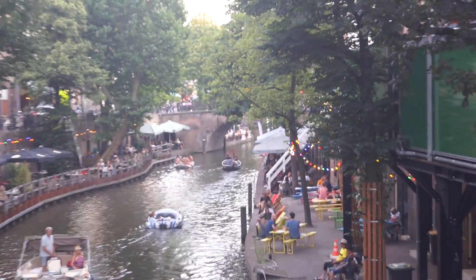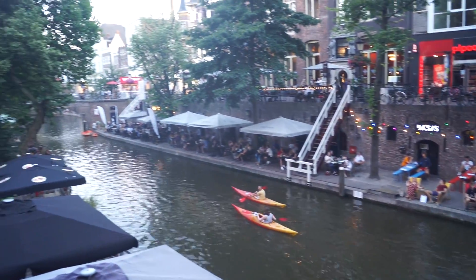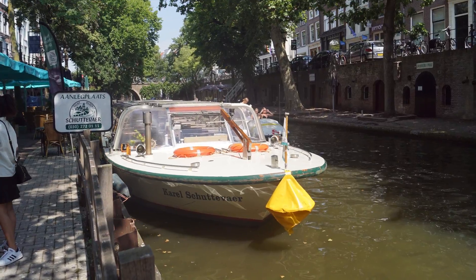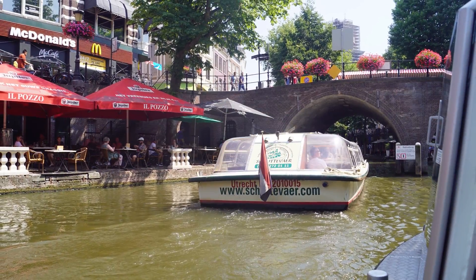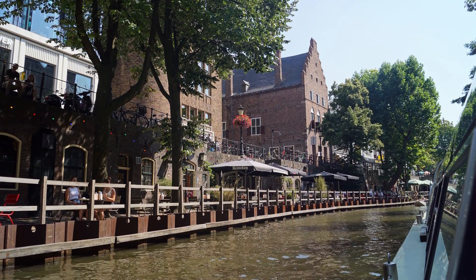Naturally there are lots of options for exploring the canals, including getting around under your own steam, but I decided to let a boat with an engine take the strain. Tours start by heading down the Aldegraht, or old canal, that runs right through the heart of the city and past many of the key sites.